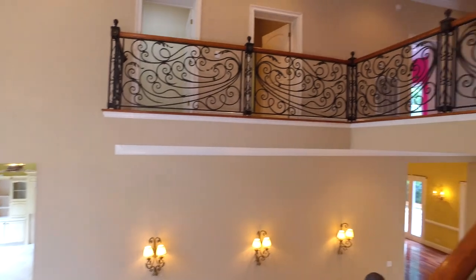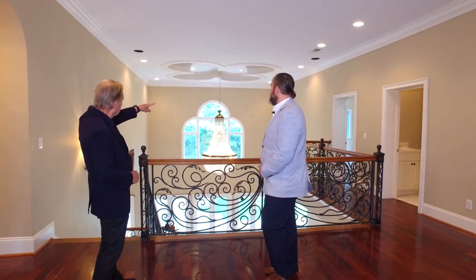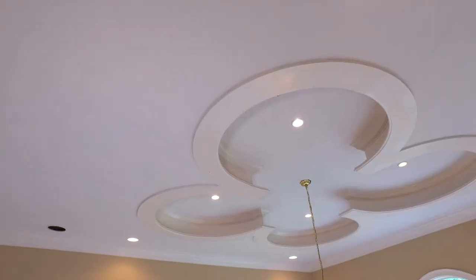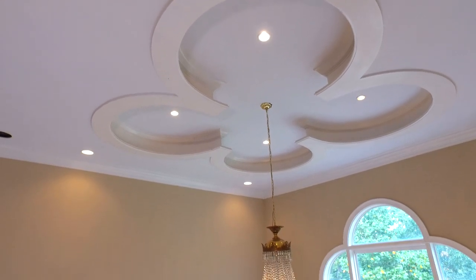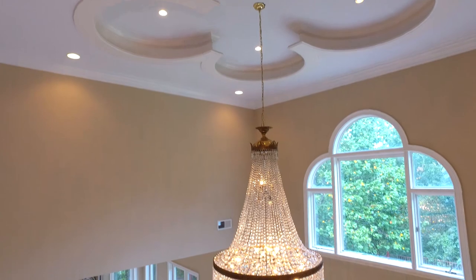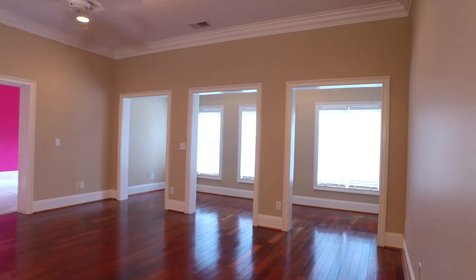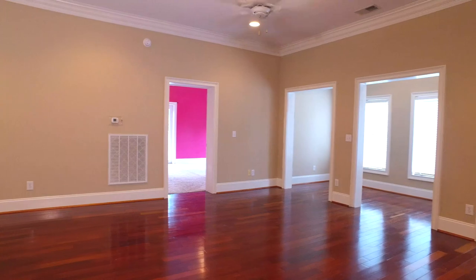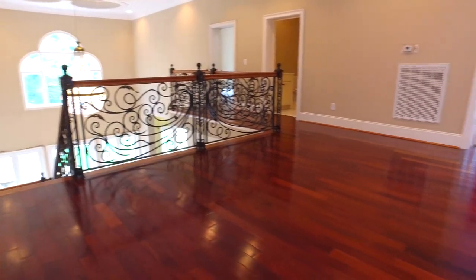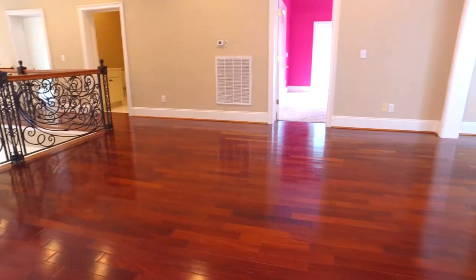Now I want to show you upstairs. Pointing out some of the details of this house, we're noticing the ceiling that holds the chandelier. It is certainly domed, but it's also a four-leaf clover shape that brings the whole house together and centers on that chandelier. I would probably put a piano up here as a meeting area between the upstairs master and the two spare bedrooms that share a Jack and Jill bath. It can also be used as a study area or entertainment area for the children.